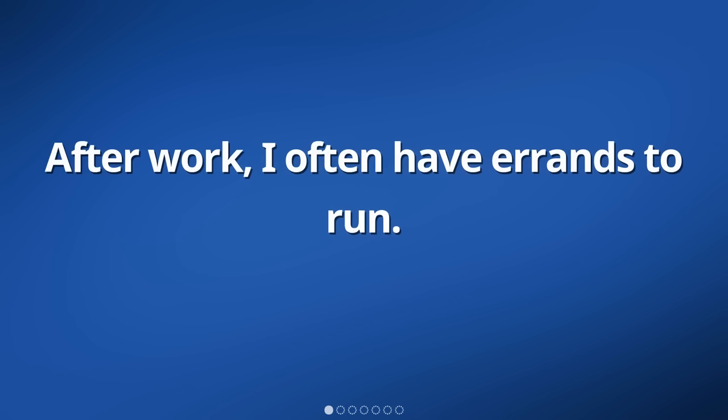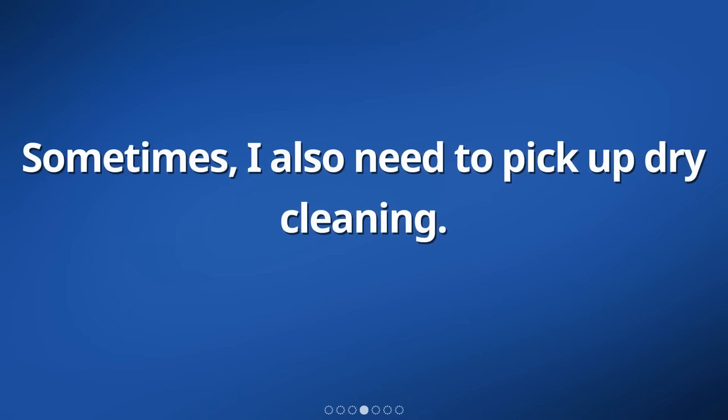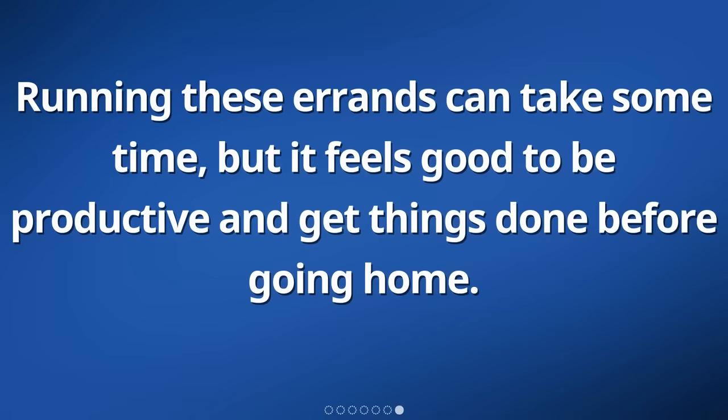After work, I often have errands to run. One common errand is grocery shopping. I go to the supermarket to buy things like fruits, vegetables, and snacks for the week. Sometimes, I also need to pick up dry cleaning. I drop off my clothes at the dry cleaners in the morning and then pick them up after work. It's convenient because the dry cleaner is on my way home. Running these errands can take some time, but it feels good to be productive and get things done before going home.